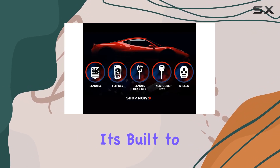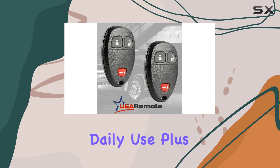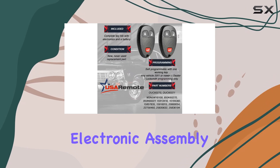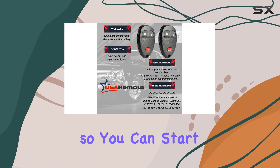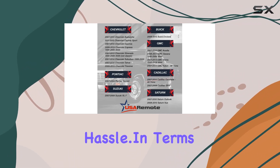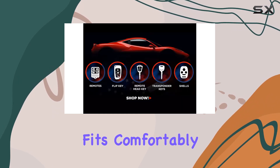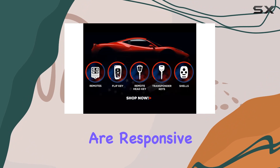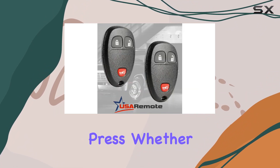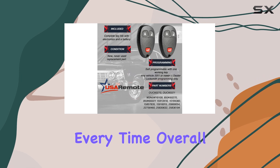you'll enjoy the convenience for years to come. One of the standout features of this key fob is its durable construction. It's built to last, so you can trust it to withstand the rigors of daily use. Plus, the complete electronic assembly comes with a battery included, so you can start using it right away without any additional hassle. The compact design fits comfortably in your hand, and the buttons are responsive and easy to press. Whether you're unlocking your doors or popping the trunk, it's a seamless experience every time.